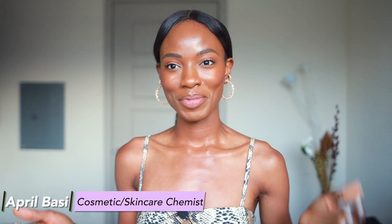Hey guys, welcome to another video. If it's your first time here, thank you so much for tuning in. I'm April and I'm a skincare cosmetic chemist. Please consider subscribing and liking this video because we're all about skincare on this channel. As you guys can tell from the title, this will be a reaction video to AOC's skincare routine.